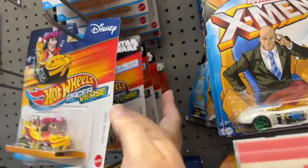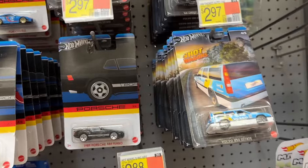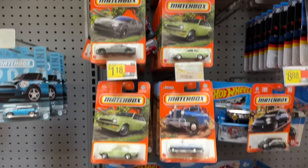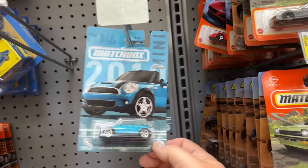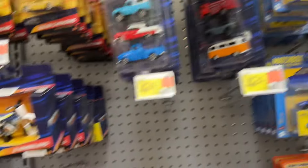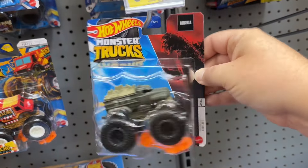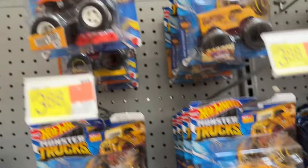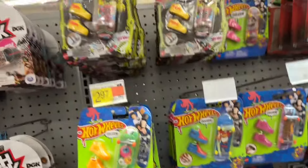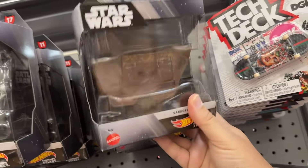There's the Racerverse, some Hot Wagons, Matchbox, there's the Mini, and Matchbox Collectors. Monster Trucks — Godzilla, that's pretty cool, I like that one. Little Dune Buggy. There's Hot Wheels Skates and Tech Deck. There's the Sandcrawler — you don't see that one much. That is lethal right there.